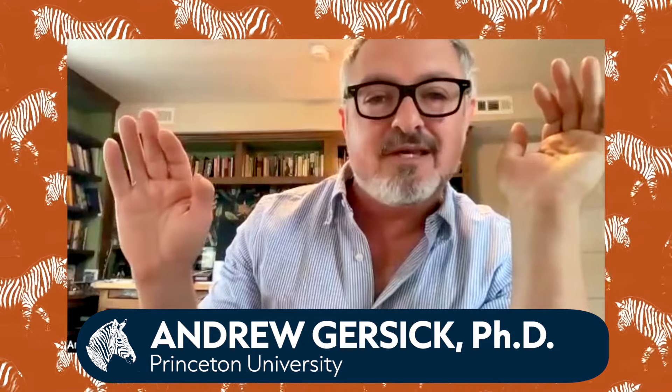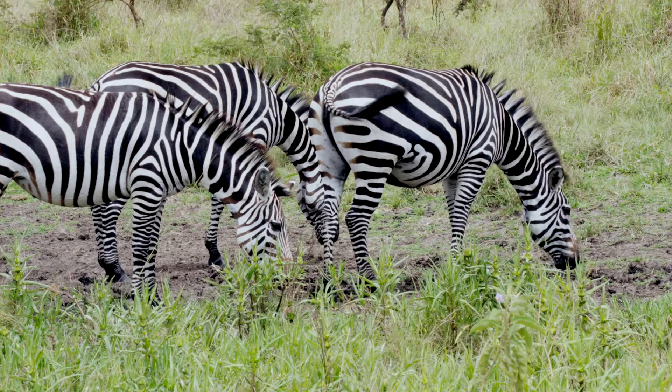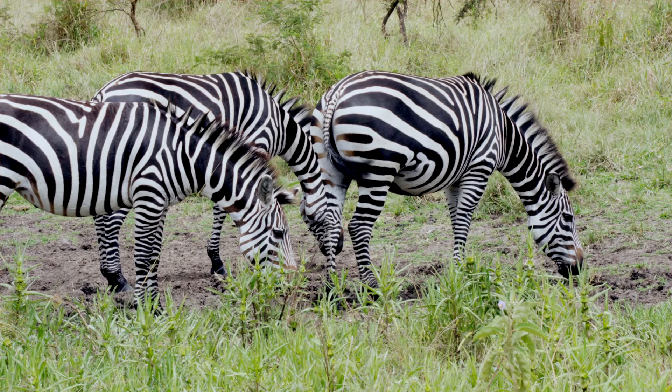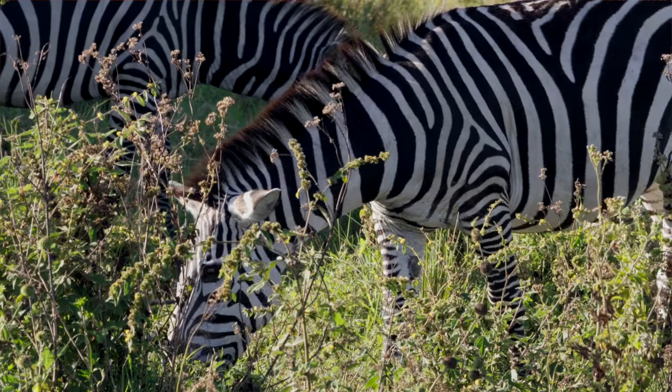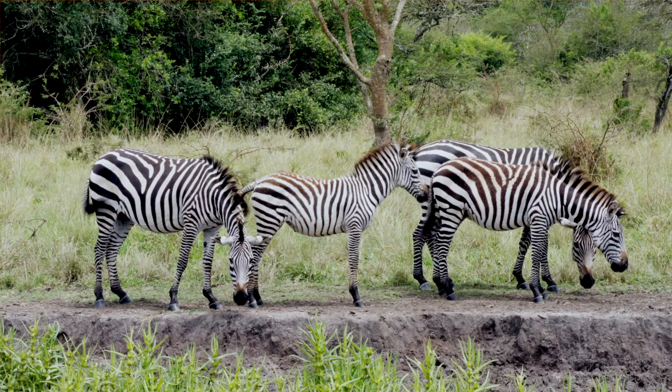If you look back, you find that like every few years, the science section is led by some article with a big headline that says, 'Why do zebras have stripes? Now we know.' And that headline has appeared basically once every few years for a couple of decades, because the definitive answer keeps changing — it's very hard to come to.